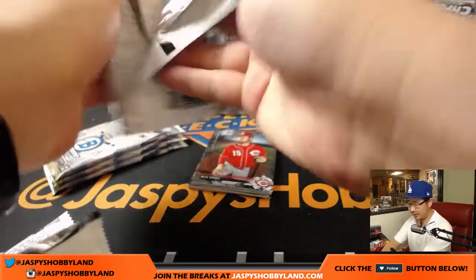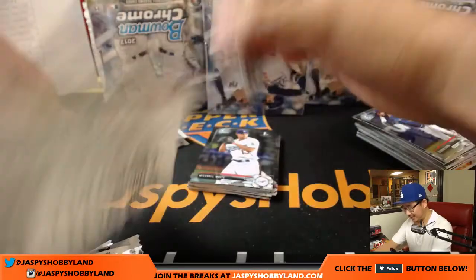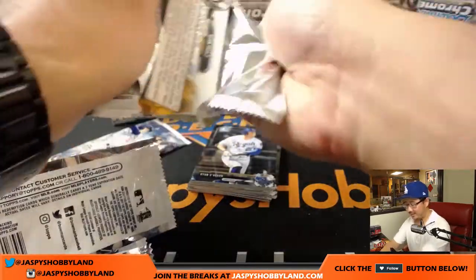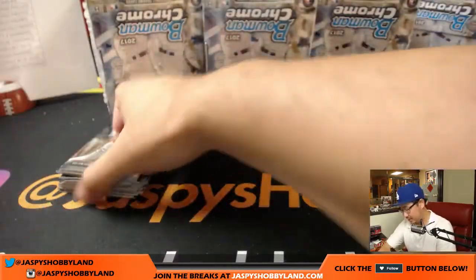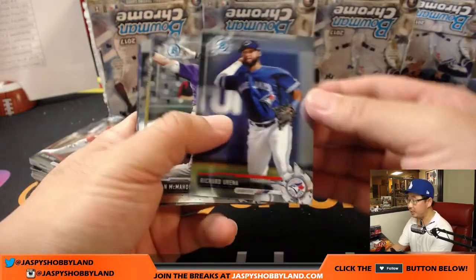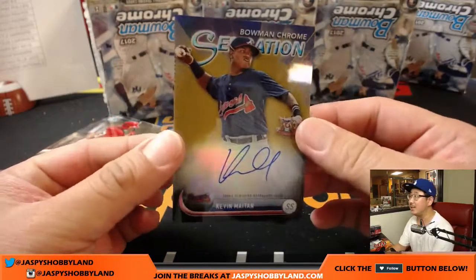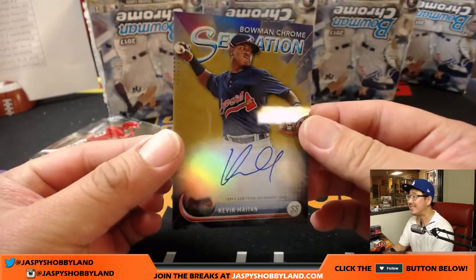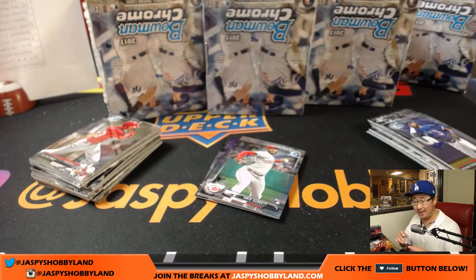This break will probably end around 8:15 Los Angeles time, 11:15 East Coast time, and really, really late for Callum if he's still awake — he's in the UK. We've got a lot of breaks that are super close to single digits, which means they're super close to selling out. Bowman Chrome sensation Kevin Maitan — nice on-card autograph for Sean and the Braves, 18 out of 50.